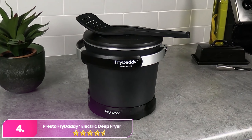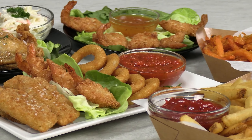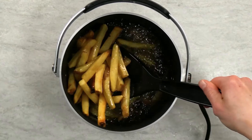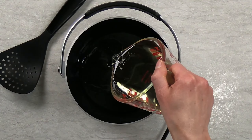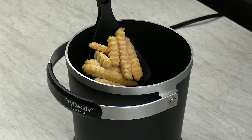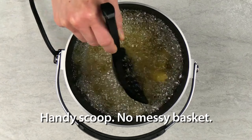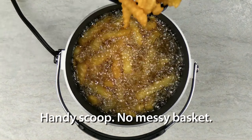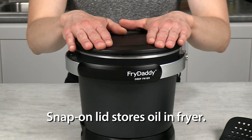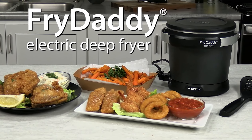Number 4, the Presto Fry Daddy Electric Deep Fryer. The Presto is a small deep fryer that can fry a couple of servings of side dishes like fries or a few pieces of chicken. It doesn't have a timer or temperature control and cooks at just one temperature. The Fry Daddy comes with a scoop for lifting food out of the oil, and a snap-on lid allows the fryer to be used as an oil storage container for reuse. Its non-stick interior and exterior are easy to clean — a great option for cooks satisfied with a functional, no-frills device.